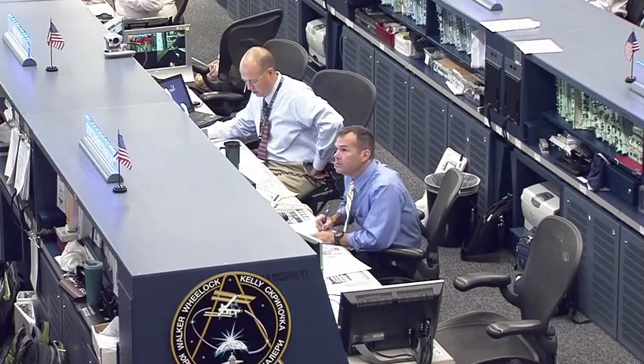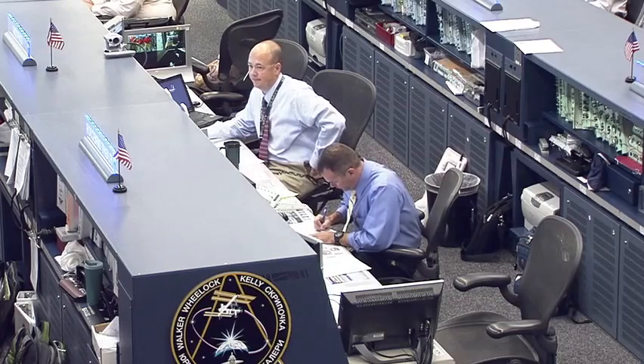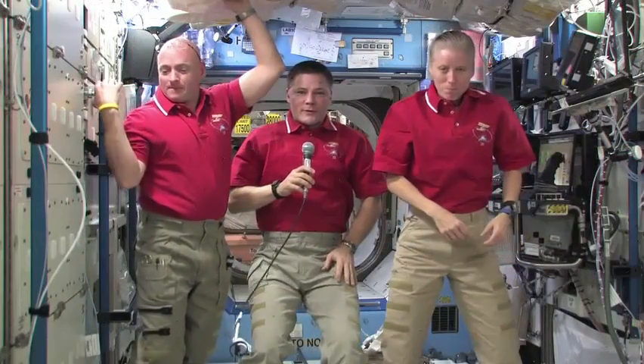Station Houston on Space Ground Two, are you ready for the event? We're ready for the event, Houston. BBC in the live stargazing series, this is Houston. Please call station for a voice check. Station, this is BBC Live Stargazing Series. How do you hear me? And BBC, we've got you loud and clear. Welcome aboard the International Space Station.